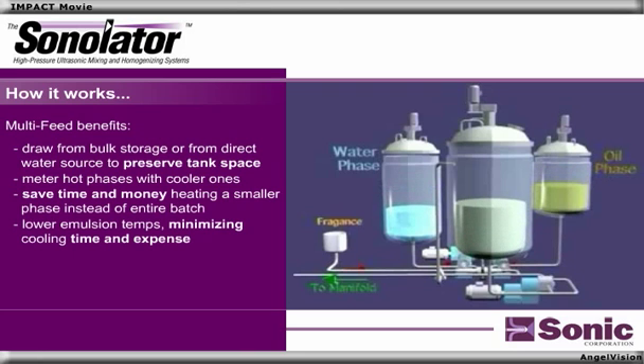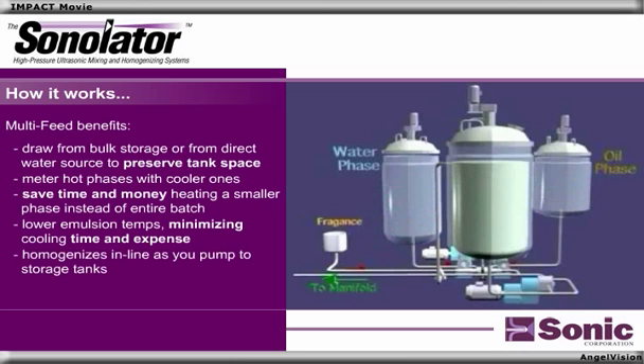Because you've metered a cooler phase with a hot one, emulsion temps are lower, minimizing cooling time and expense. And since it homogenizes in line as you pump to storage tanks, coupled with the reduction in heating and cooling, cycle times are dramatically reduced.